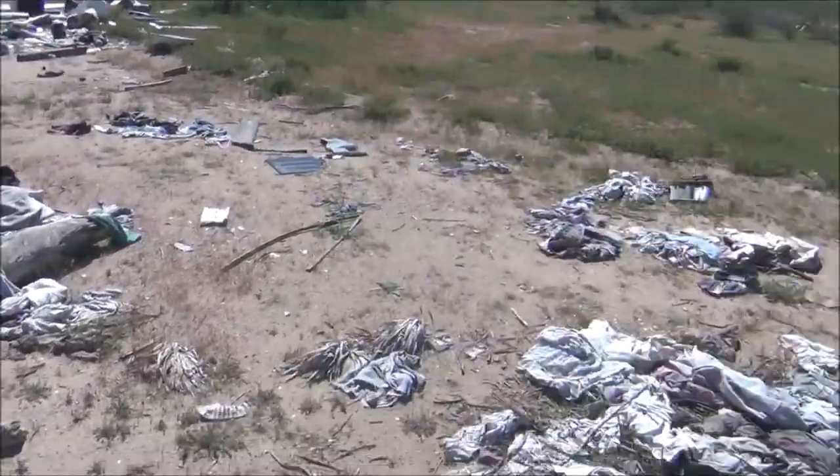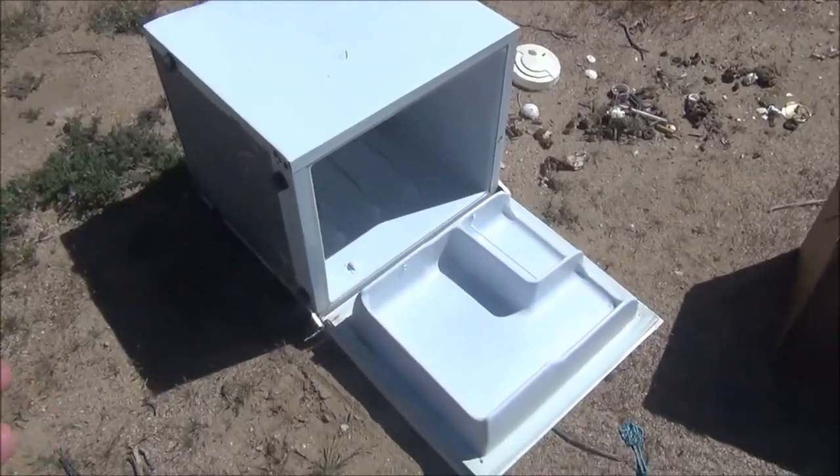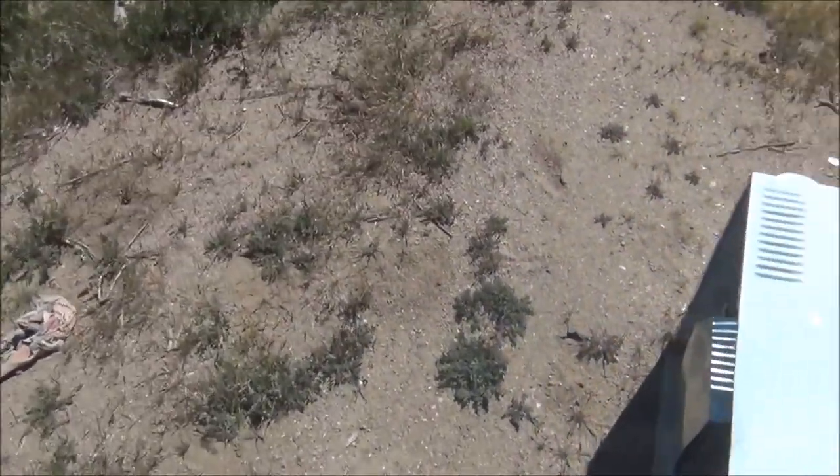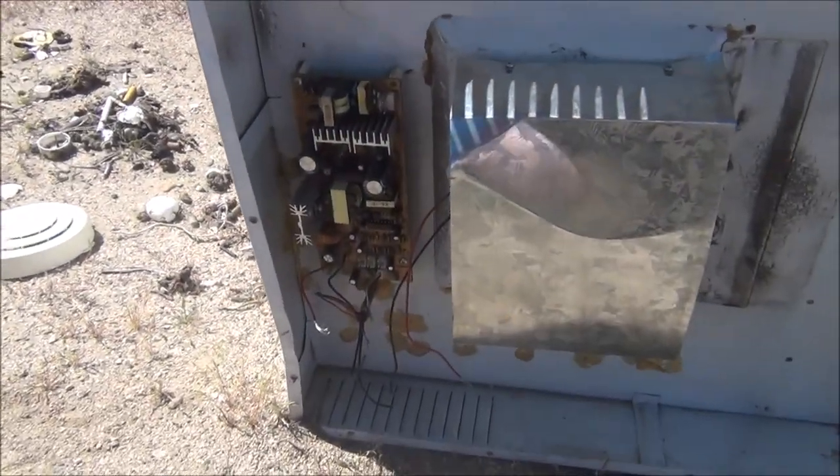Someone didn't want to do laundry — they're going to be in trouble. Look at this: a mini fridge. You could do all sorts of cool stuff with this, even if you just stole parts from it. We have capacitors, resistors, and I think a couple of transformers. That's pretty cool.